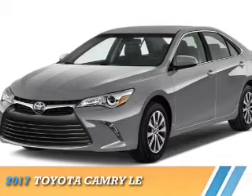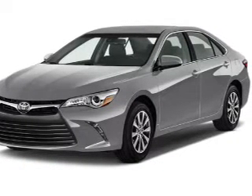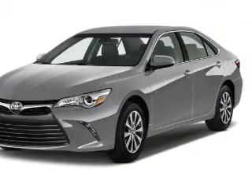Presenting the 2017 Toyota Camry. It's powered by a 2.5-liter 4-cylinder engine and a 6-speed automatic transmission.